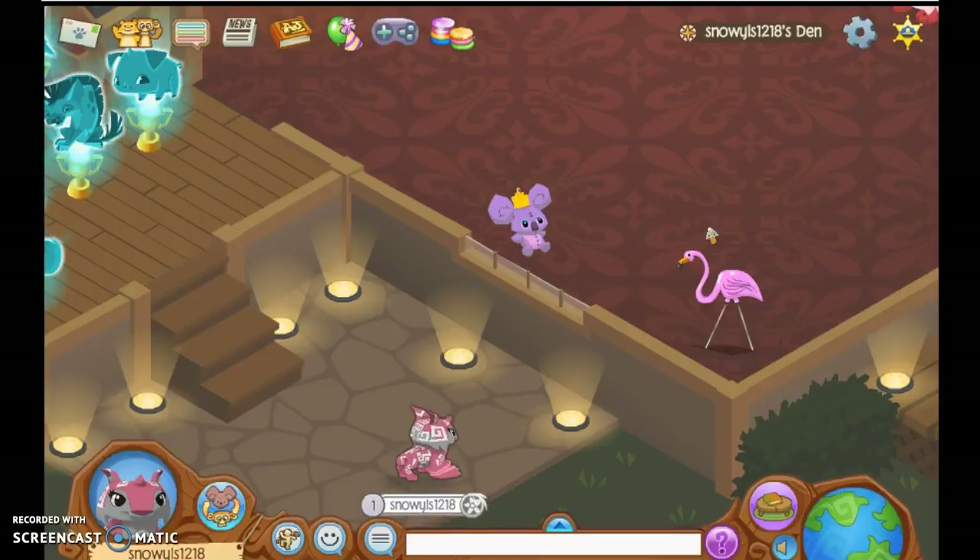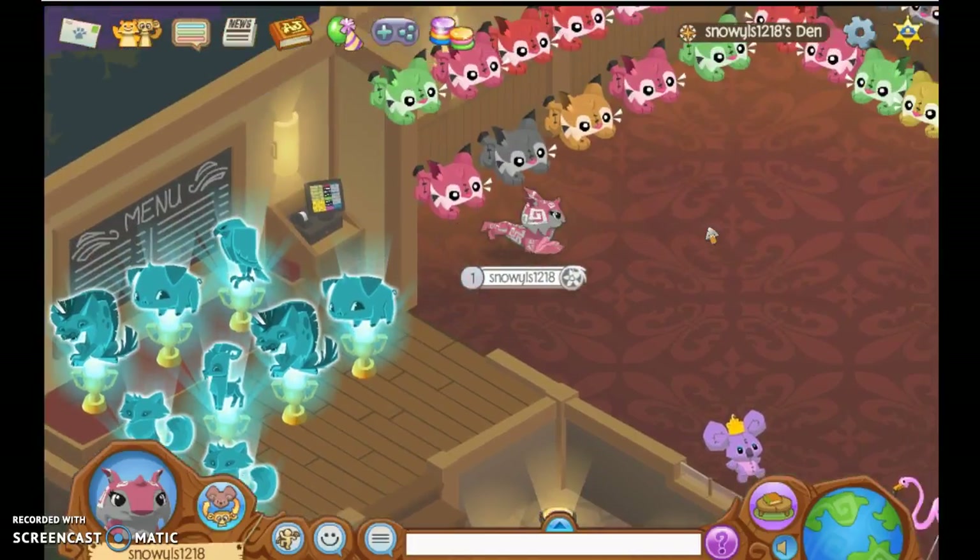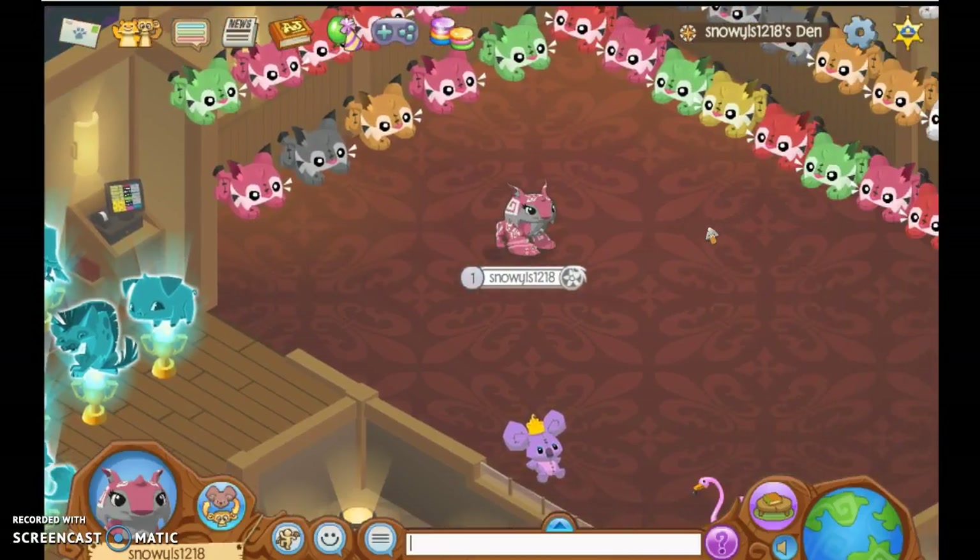Hey guys, it's SnowyLS1218 and Jamoth3221 from Agis Lake, and today we got the new Animal Gym Adopt-a-Pet Houses.